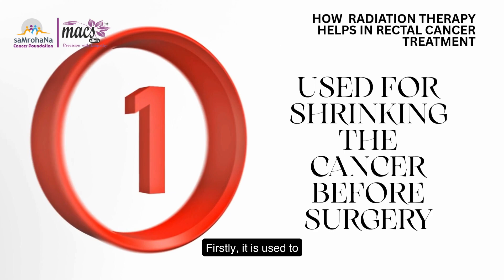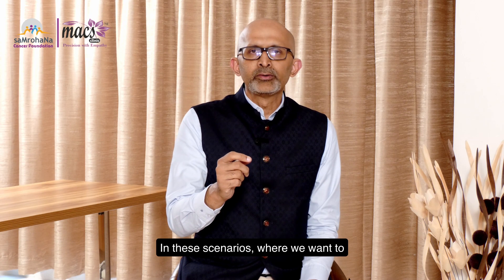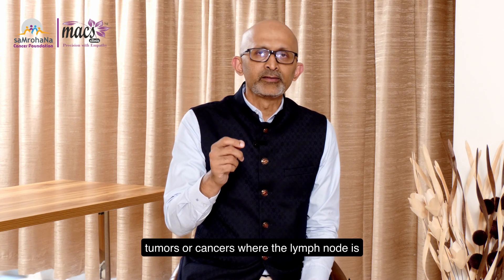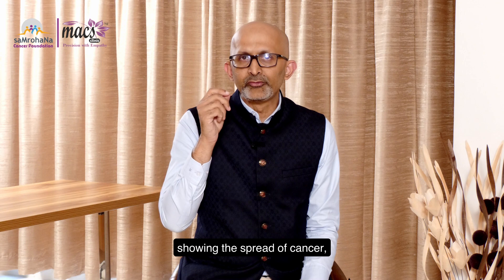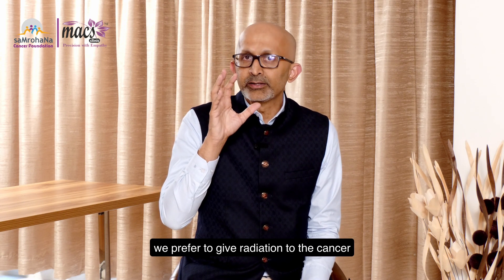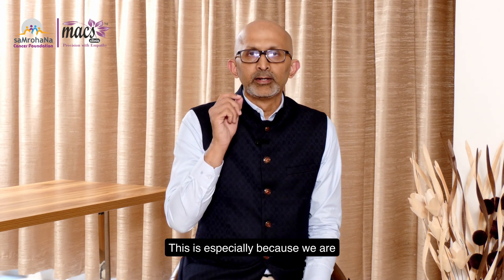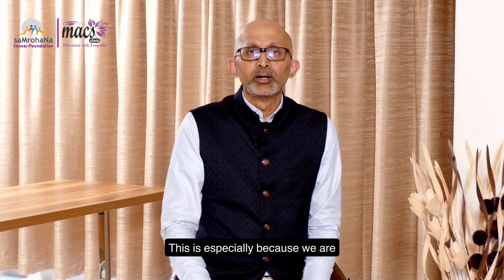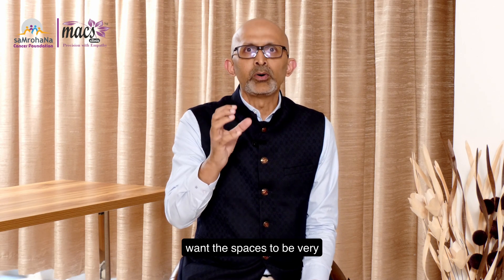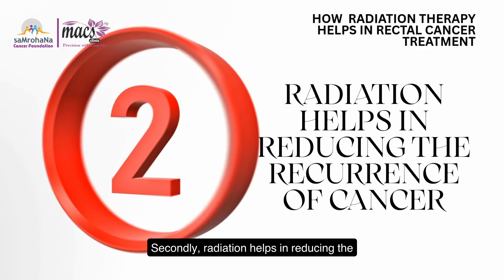Firstly, it is used to shrink the tumor before surgery. In scenarios where we want to shrink the tumor, especially in those cancers where the lymph node is showing spread of cancer, we prefer to give radiation to shrink it before we go in and remove the cancer. This is especially because we are operating in a very narrow space and we want the spaces to be very clean when we go in and operate.